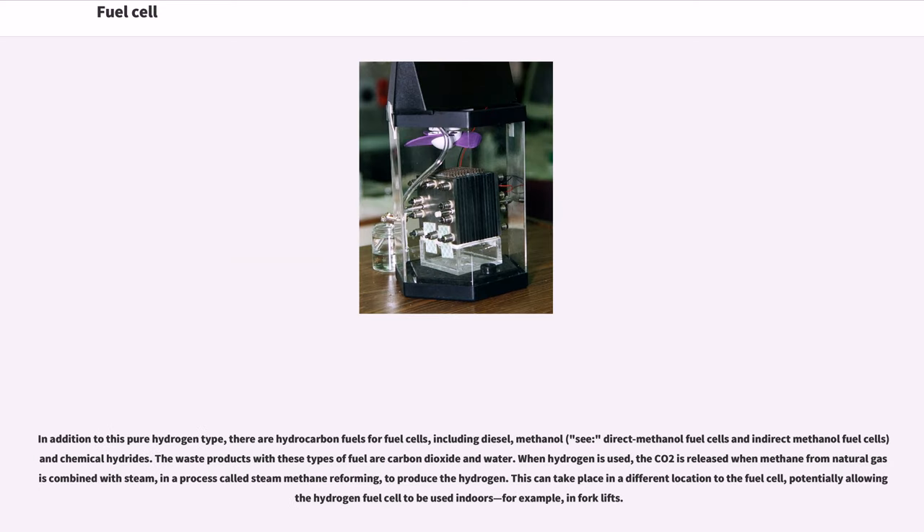In addition to pure hydrogen, there are hydrocarbon fuels for fuel cells, including diesel, methanol, direct methanol fuel cells, indirect methanol fuel cells, and chemical hydrides. The waste products with these types of fuel are carbon dioxide and water. When hydrogen is used, CO₂ is released when methane from natural gas is combined with steam in a process called steam methane reforming to produce the hydrogen. This can take place at a different location from the fuel cell, potentially allowing the hydrogen fuel cell to be used indoors, for example in a forklift.